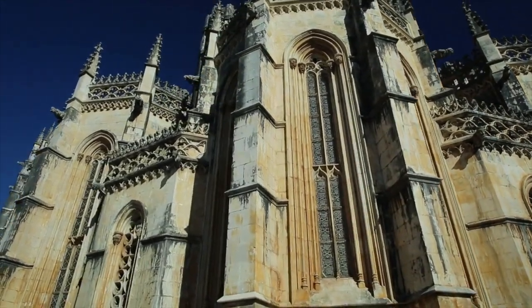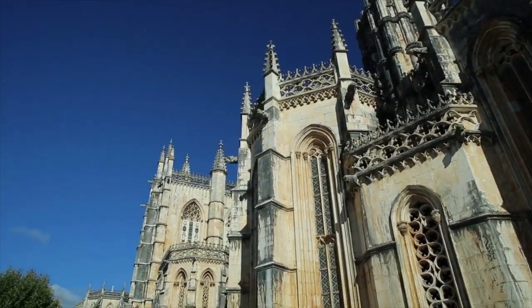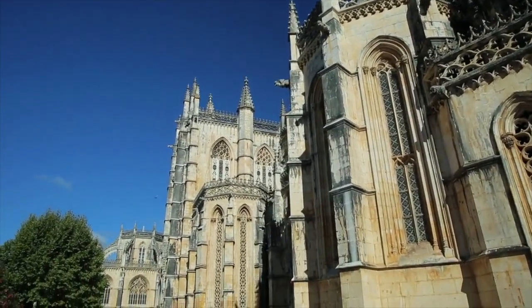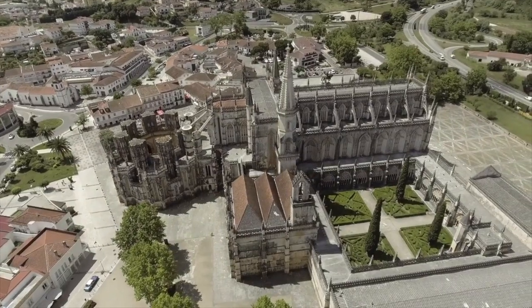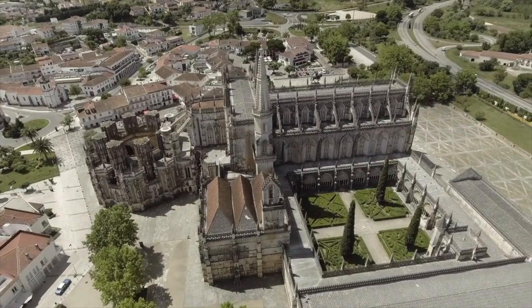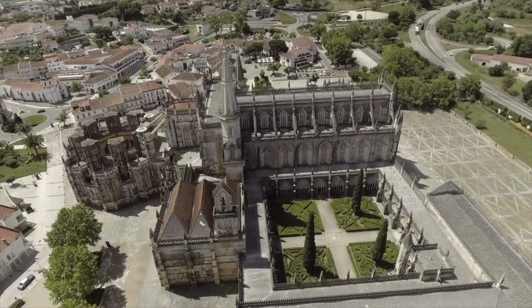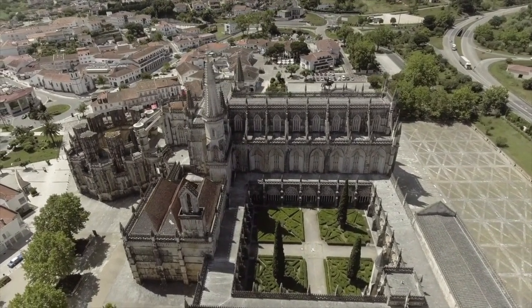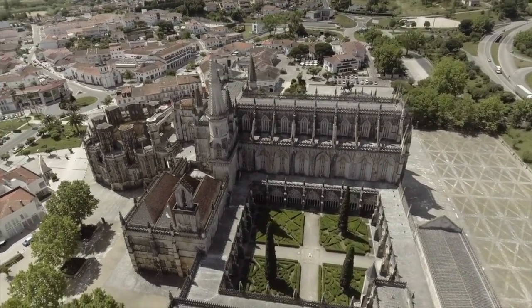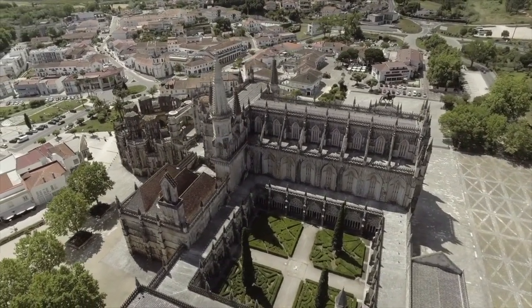It was erected in commemoration of the 1385 Battle of Aljubarrota, so it's very important to the Portuguese people. King John — or King João — and his wife Philippa of Lancaster are buried here, entombed here. It is something that's just very important to Portuguese people and culture.